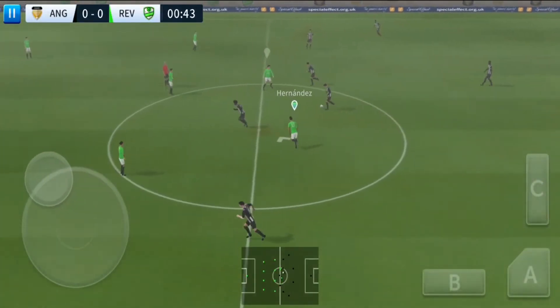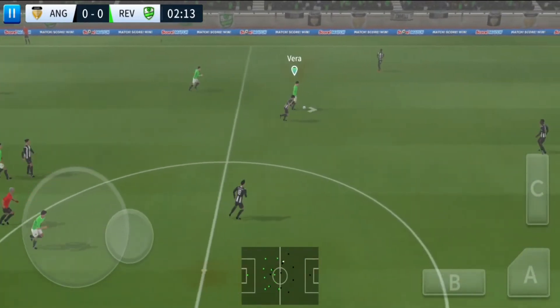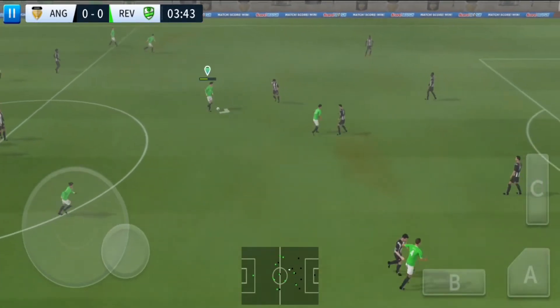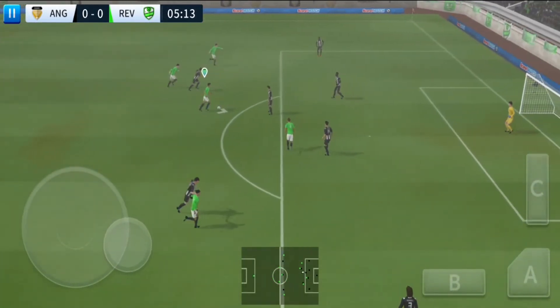And we're off — this should be an entertaining game. That's good link-up play. Hernandez. Oh, wonderful trickery here.